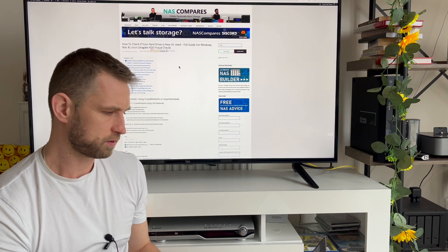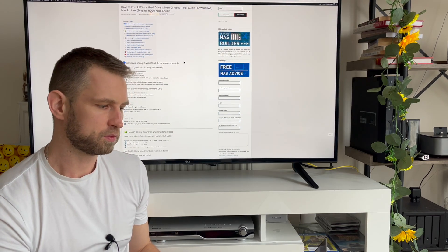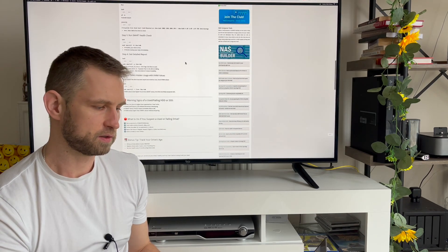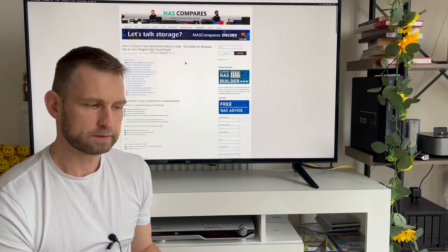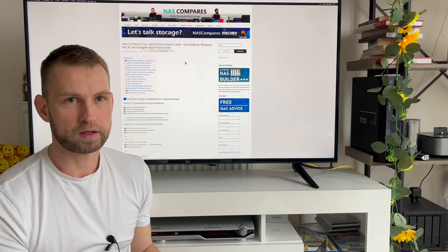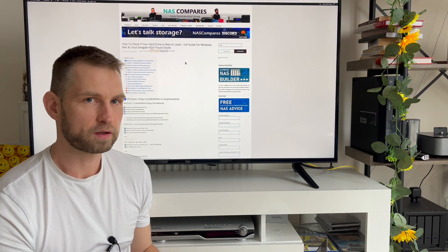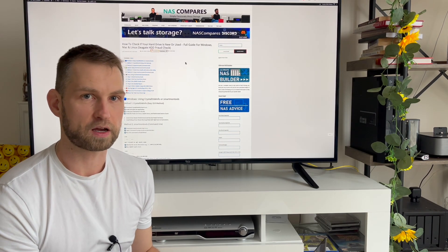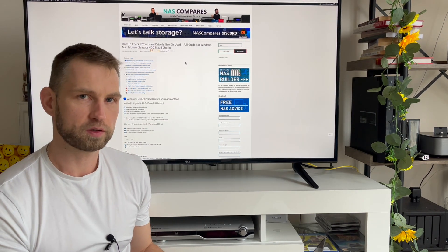I've made a quick article on how to do it on Windows, Linux, and Mac — I'll add it to the description. I just wanted to put this out there, so let me know if you're affected or not so we can find out how big this problem is. Is it just Germany or is it actually a global issue? Do let me know.